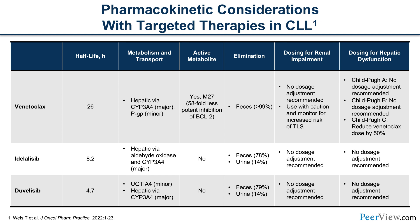For venetoclax, no dose adjustments are needed for renal dysfunction, but patients with renal impairment should be monitored with extra caution — potentially admitted during their first and second weeks of ramp-up — due to increased risk of TLS including hyperuricemia and hyperphosphatemia. For hepatic dysfunction, no adjustments are recommended for Child-Pugh A or B, but for Child-Pugh C, the venetoclax dose should be cut by at least 50% with careful monitoring for excess myelosuppression or GI toxicity.